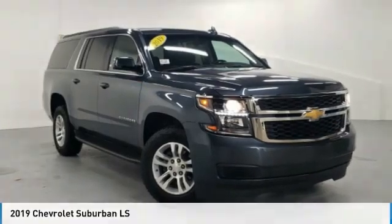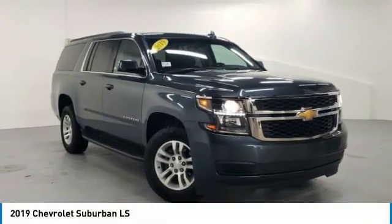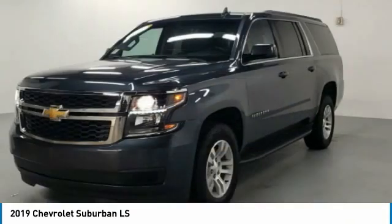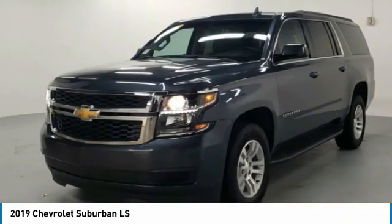The ride in 2019 Suburban. Suburban exceeds at towing heavy trailers, hauling loads of people and gear, and enduring hard use and rugged terrain.